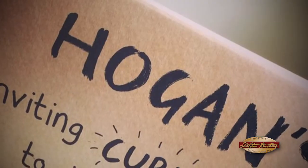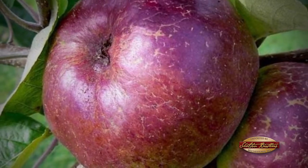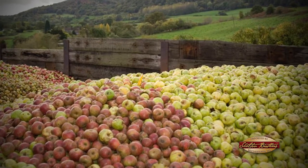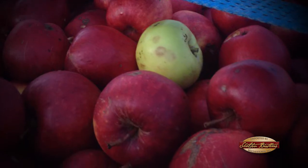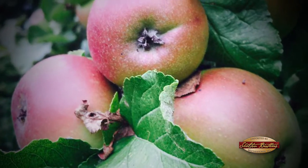At Hogan Cider we produce hard cider using cider apples only. Cider apples are very different to eating apples — they typically have a very high tannin content; in fact they're not very edible. We use a mixture of varieties: there's bittersweeps and bittersharps.